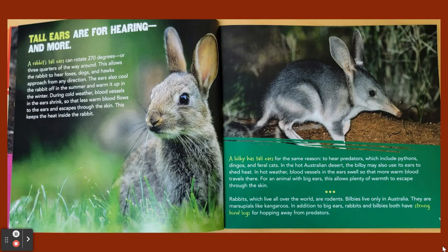Tall ears are for hearing and more. A rabbit's tall ears can rotate 270 degrees, or three quarters of the way around, allowing the rabbit to hear foxes, dogs, and hawks approach from any direction. The ears also cool the rabbit off in the summer and warm it up in the winter. During cold weather, blood vessels in the ears shrink so that less warm blood flows to the ears and escapes through the skin, keeping the heat inside the rabbit.